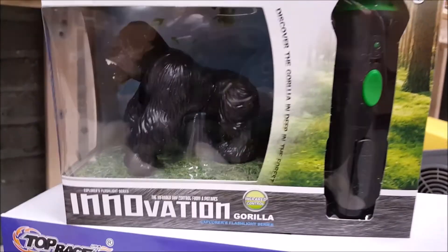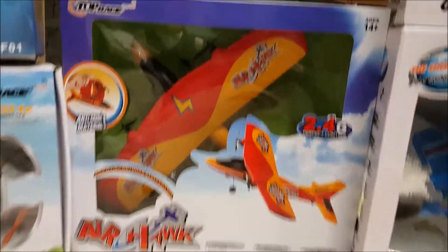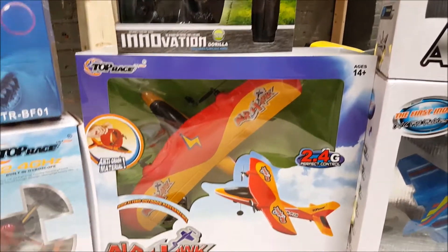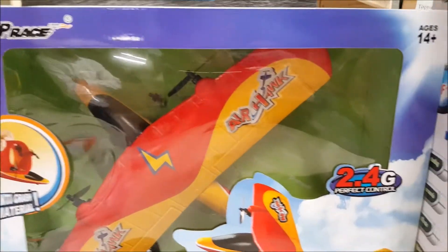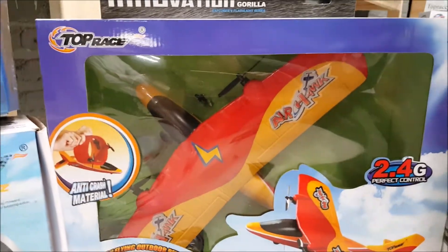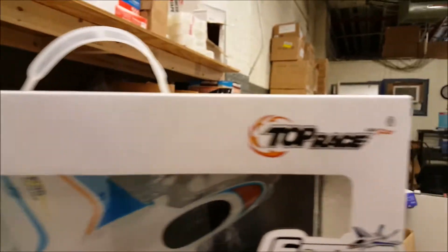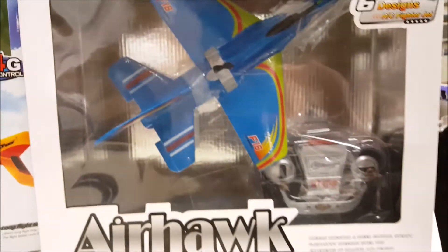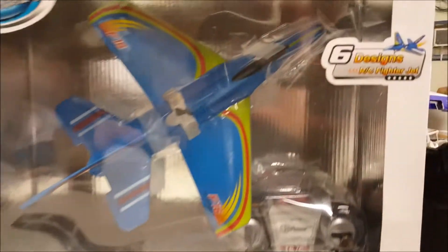We've got some planes here too. This is the Air Hawk P28 — an outdoor flyer with 2.4 gigahertz, so you get some real good range on it. Then we have the Air Hawk F-35 fighter jet — very cool designs on these. And down here is the F-16, which might be my favorite of the planes. The design is just so cool.